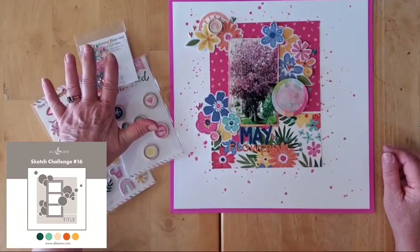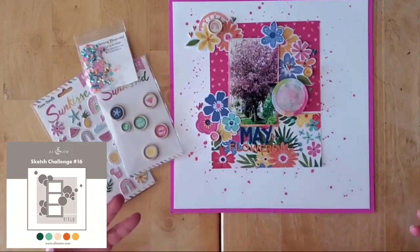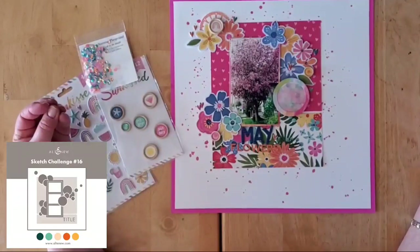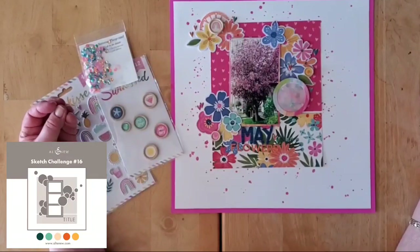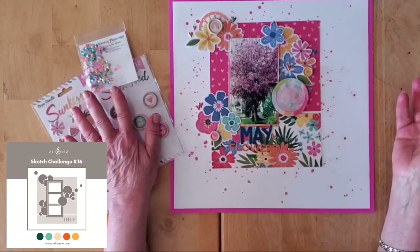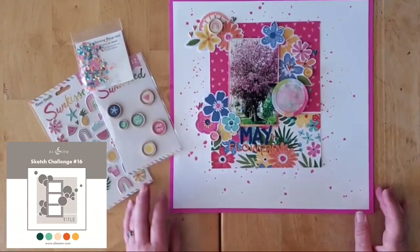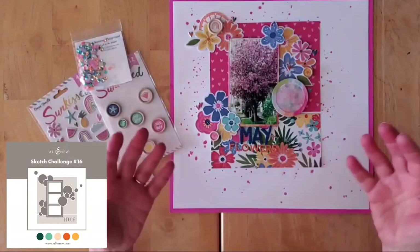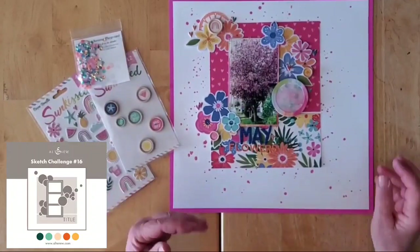My title is 'May Flowers' — as I mentioned yesterday, I'm trying to do a little series. I'll probably also have an 'April Showers' layout. I want to create a little album about our weather patterns up here because I'm realizing they have changed and morphed so much in the last 20 or 30 years, so I want to record that for anyone who might look at my albums someday.